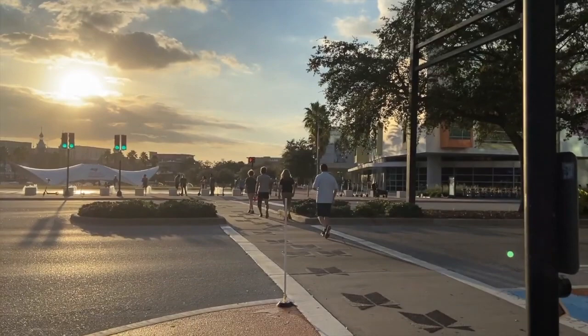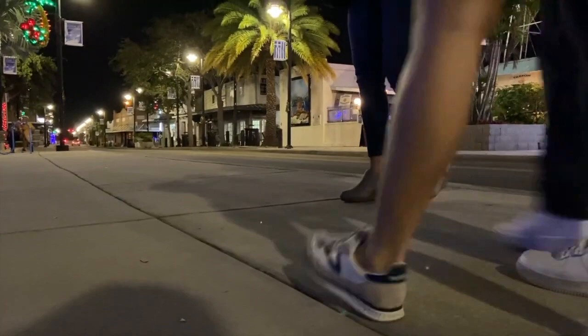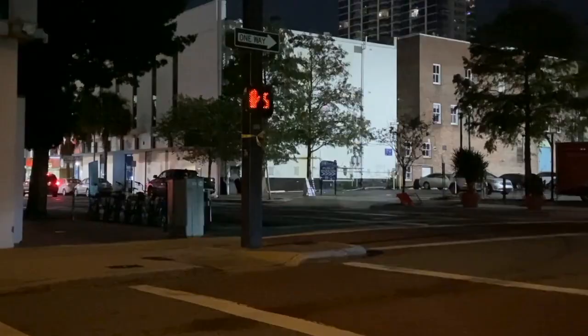Jaywalking is particularly dangerous because of unclear crossing paths, trip hazards, and unset rules. It is very important for pedestrians to become aware and educated on proper road crossing procedures.